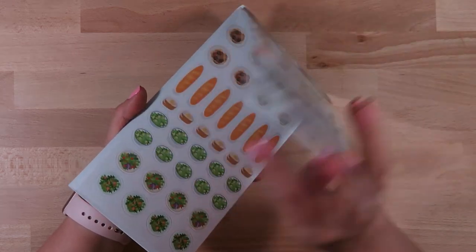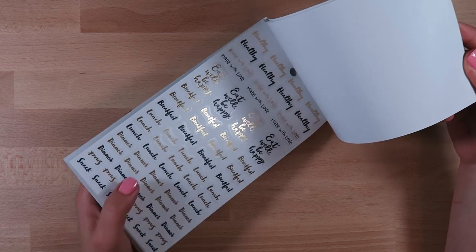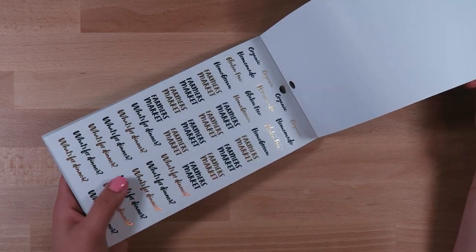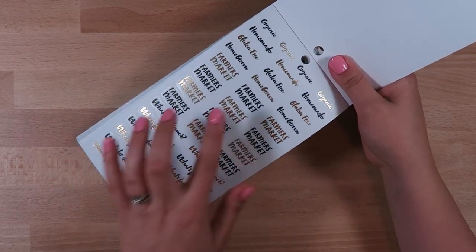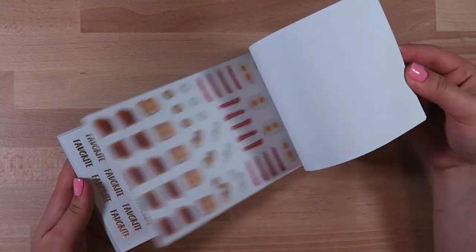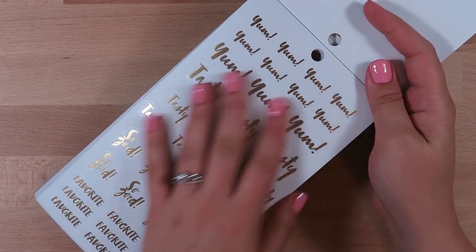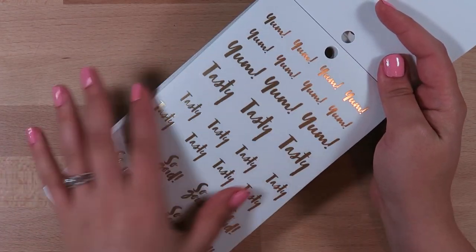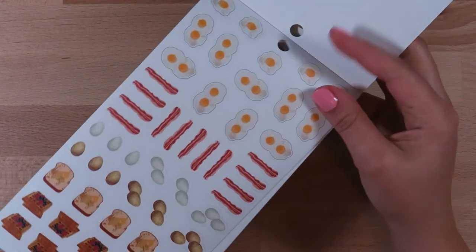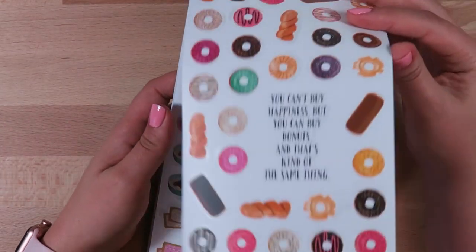I think this one is really cute. It has little salads, little breads, basically any type of food you could think of. There are some script stickers in black and then a bunch in gold foil. Some more stickers - I like that they have farmer's market in there, and cute little labels: Tasty, Favorite, Yum. I could also see using these little script stickers with gold foil in my Happy Planner recipe organizer. I thought this one was super cute and would be fun to use especially with the recipe or for my food tracker.